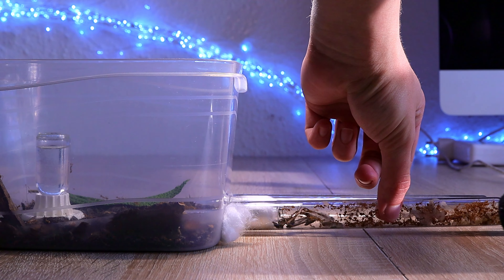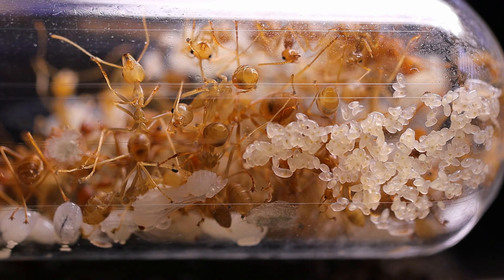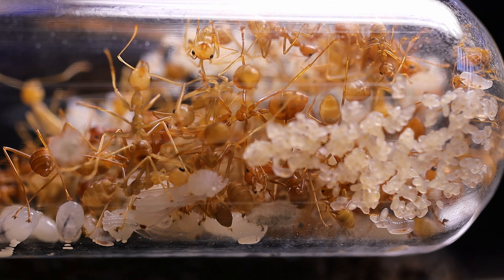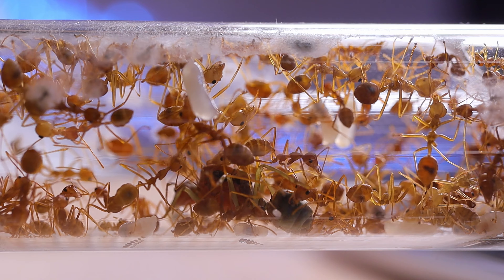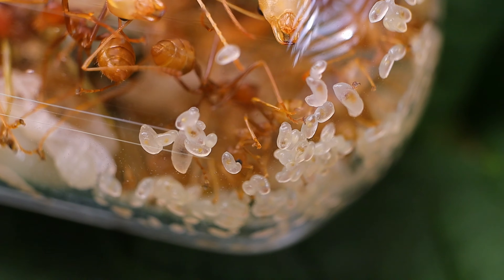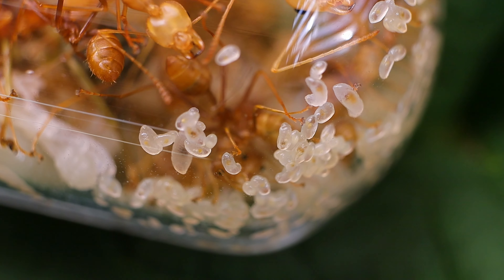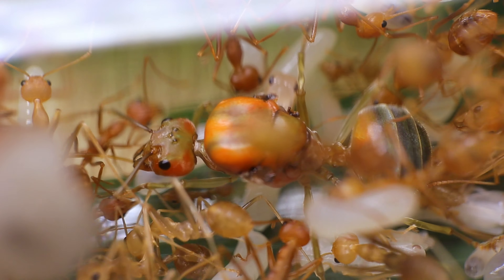So far the second test tube doesn't seem to interest them much — they just walk around in it. There is continuous development, and that makes me happy. Although I never shake the thought that I might be doing something wrong. Here is some advice: if you are not sure what difficult ants to keep, get some Vivreants. It's unclear exactly what needs to be done, but these ants provide incredible emotions.